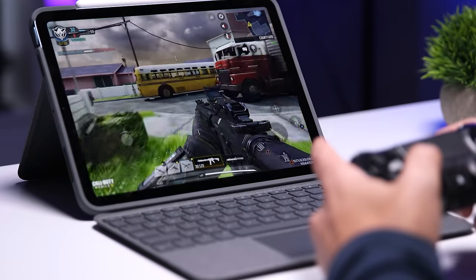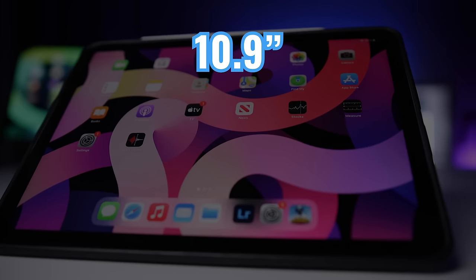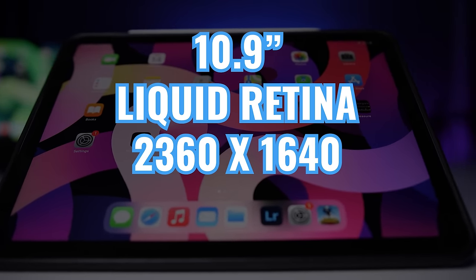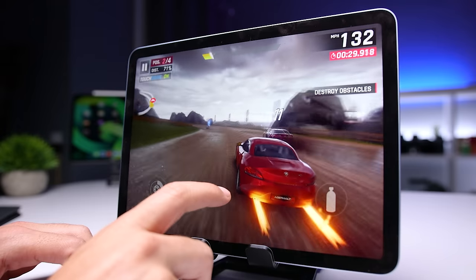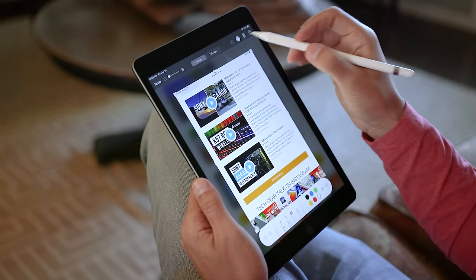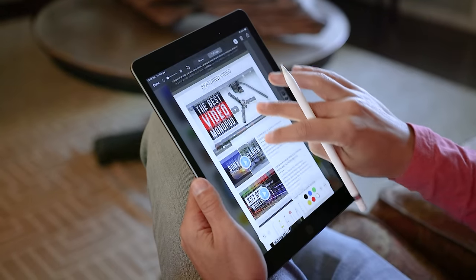The display was also upgraded from the iPad Air 3, both in size and in type. Instead of a 10.5-inch Retina display, we now have a larger 10.9-inch Liquid Retina display with a higher resolution of 2360 by 1640 and 500 nits max brightness. I've been super happy with it. It's fully laminated, meaning the display, the touch layer, and the cover glass are fused into a single piece of display assembly, making the image appear like it's right on top of the glass. At this point, there's only one iPad that isn't fully laminated, and that's the iPad 9, where you'll see an air gap and the image appears to be under a sheet of glass.